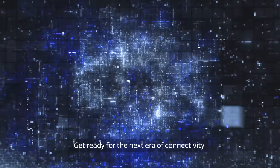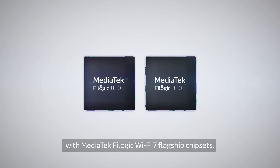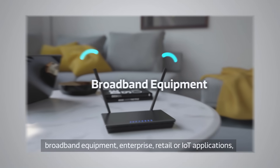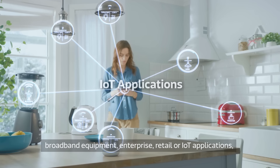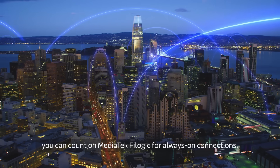Get ready for the next era of connectivity with MediaTek FiLogic Wi-Fi 7 flagship chipsets. Whether you're developing consumer devices, broadband equipment, enterprise, retail, or IoT applications, you can count on MediaTek FiLogic for always-on connections.